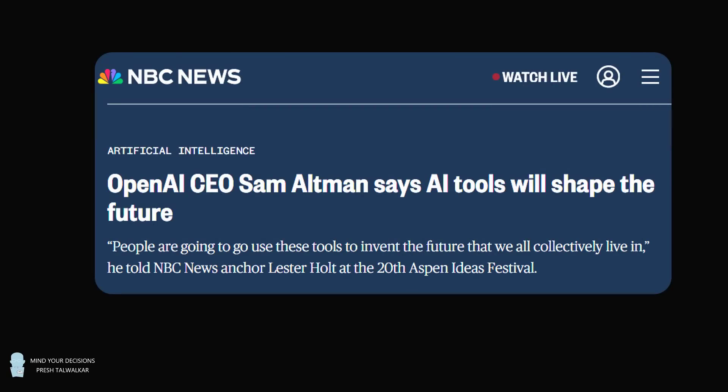Hey, this is Presh Talwalkar. Artificial intelligence is slowly taking over important decision-making. OpenAI CEO Sam Altman says AI tools will shape the future: 'People are going to use these tools to invent the future that we all collectively live in.' So let's just give ChatGPT a simple test.